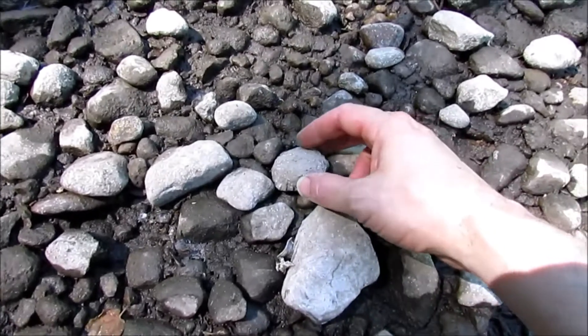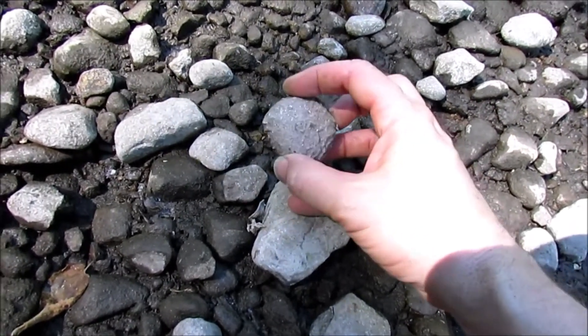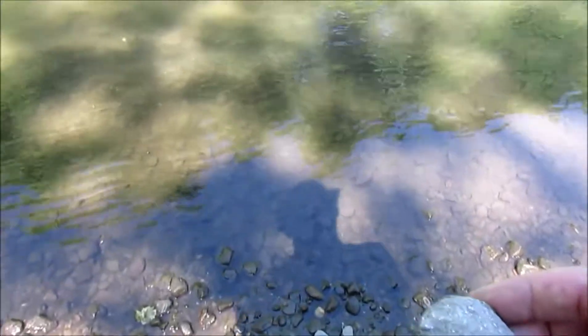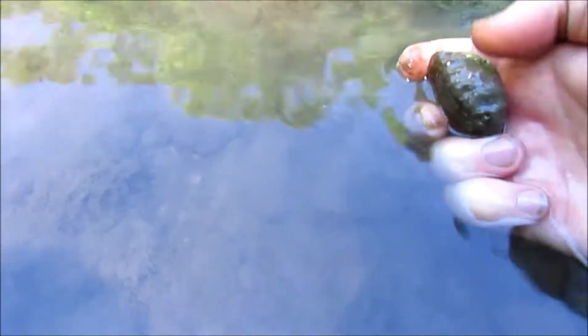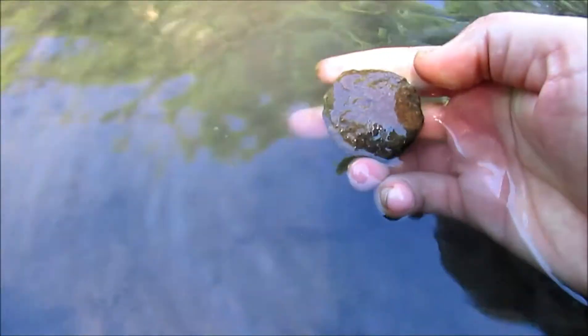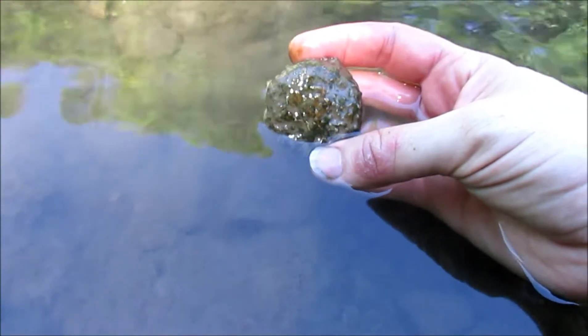So this piece here intrigues me. I picked it up and saw all these lines along the side. I kind of wonder whether that isn't a piece of chain coral, so let's go wash that off. There's nothing showing on this side, but I'm going to take that home and give you a better look at it once it's cleaned up.